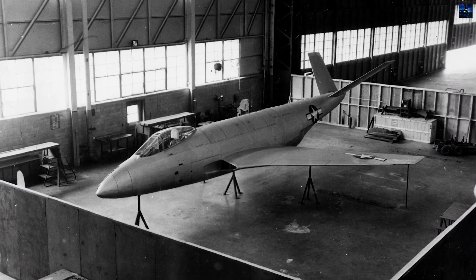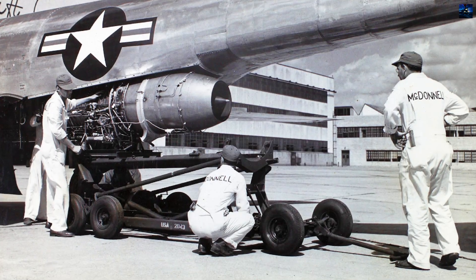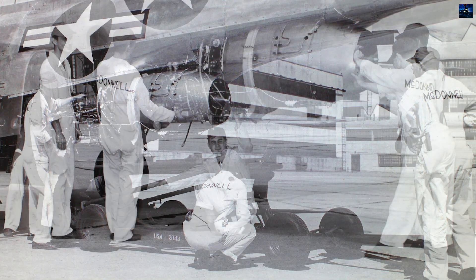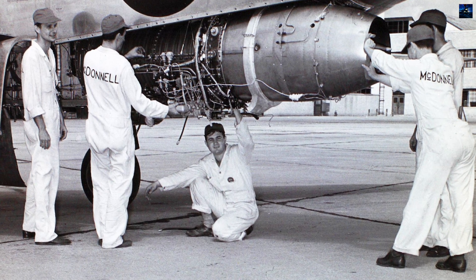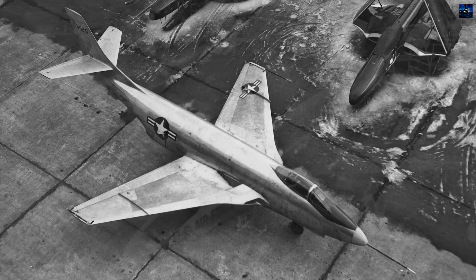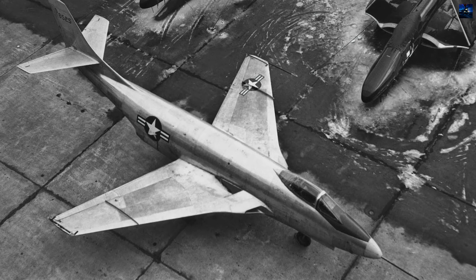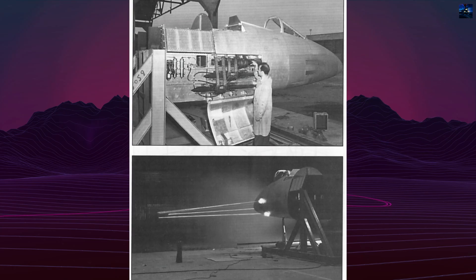The Air Force sought a high-speed, long-range escort fighter to replace the piston-engine North American P-51 Mustang. McDonnell engineers, including Dave Lewis and Kendall Perkins, designed a streamlined aircraft with swept wings, a conventional tail, and two Westinghouse J34 turbojet engines buried in the lower fuselage. The design provided space for large fuel tanks, giving the Voodoo its intended long range.